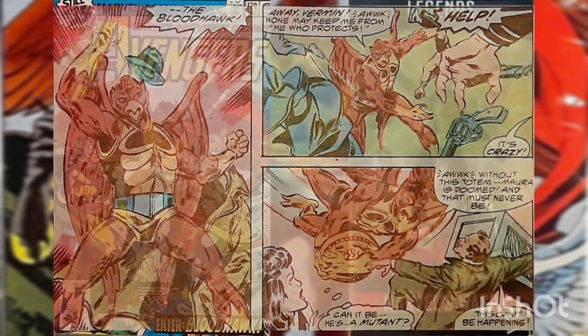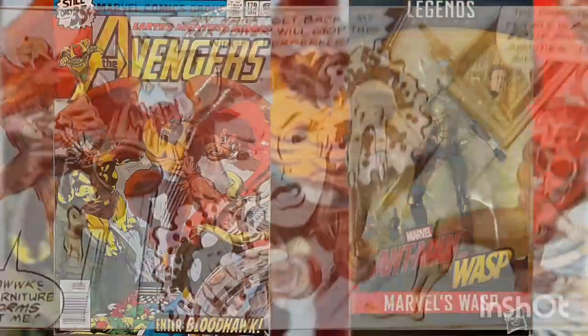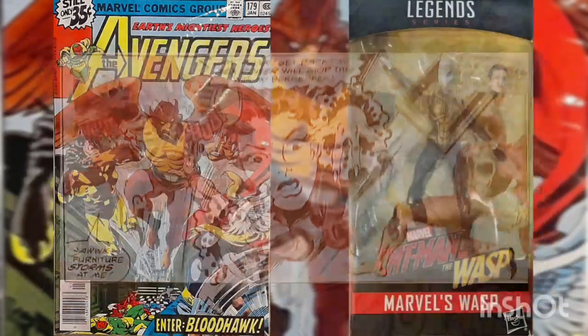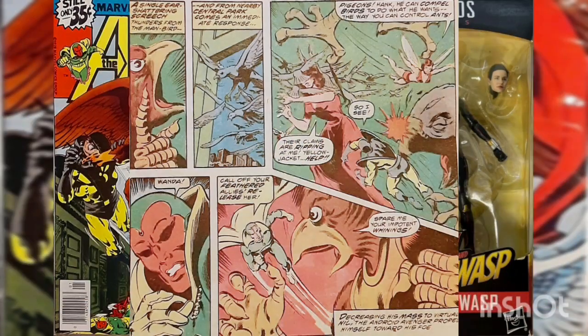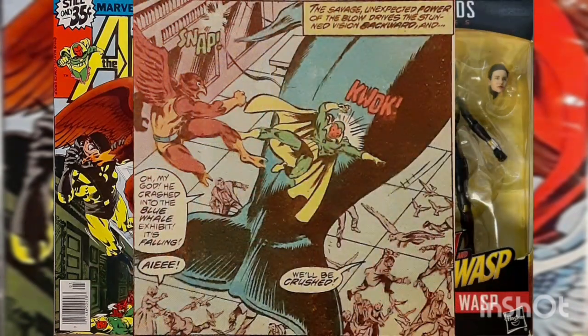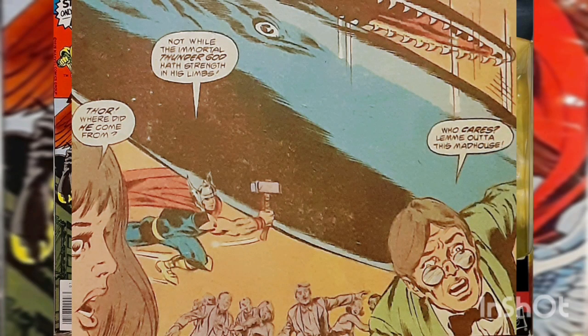He reveals himself to be a strange avian-like being — Bloodhawk — and quickly tears through the guards. The Avengers spring into action but soon find Bloodhawk to be a formidable foe. As their battle ensues, Bloodhawk succumbs to a berserker rage and runs amok. He hurls the Vision into a model blue whale, causing the cables holding it to snap and sending it plummeting toward the party guests below.